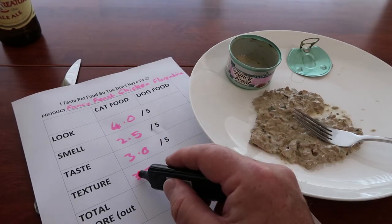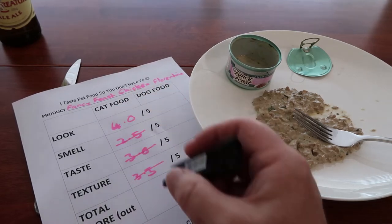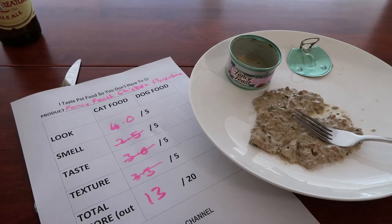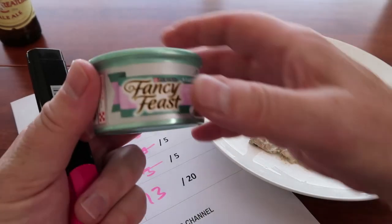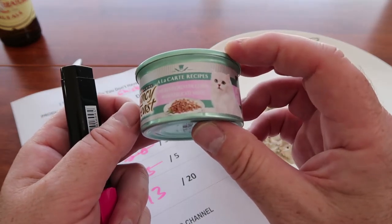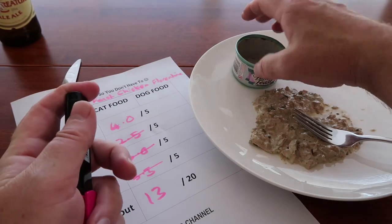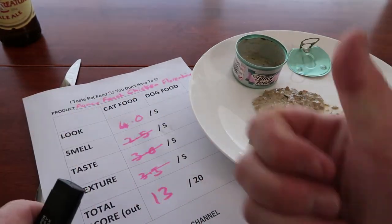So what does that give us? That gives us 3.5, 6.5, 7, 8, 9, 10, 11, 12, 13 — so 13 out of 20. Now that's a pretty good score for the Purina Fancy Feast Chicken Florentine cuisine with a delicate sauce. All right, until the next time, thanks for watching. Give me a thumbs up if you like this one. Cheers. Peace.